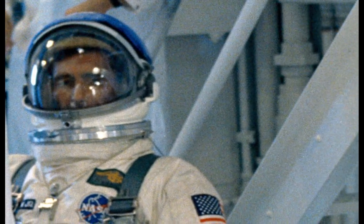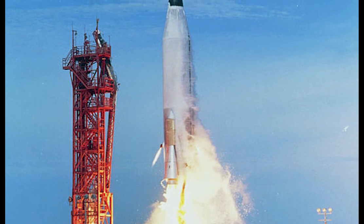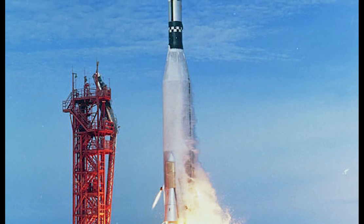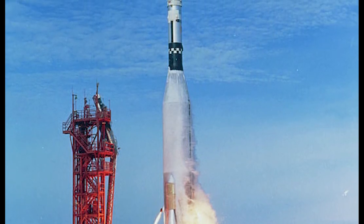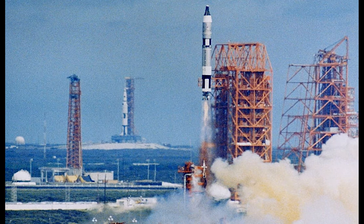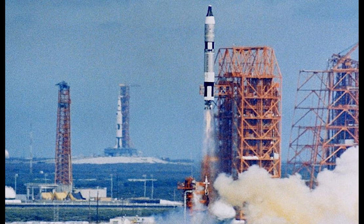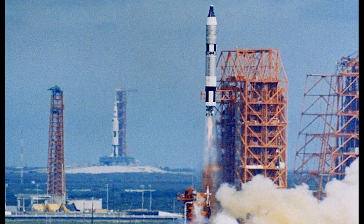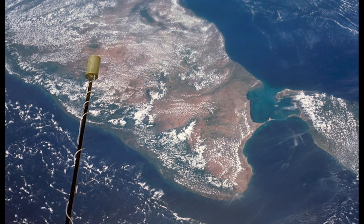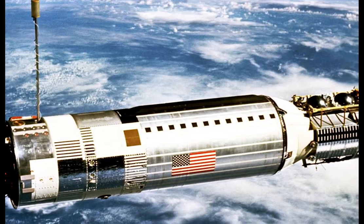Scheduled to launch at 10:42 a.m. Eastern Daylight Time, the astronauts suited up for their departure. Prior to their launch, NASA launched an unmanned rocket called Agena, capable of reaching orbit, which was used as a target vehicle for Conrad and Gordon to rendezvous and dock with. Then, nearly two hours after the launch of Agena, at 10:42 a.m. Eastern Daylight Time on September 12, 1966, the crew lifted off from Launch Complex 19 at Cape Kennedy. Within minutes the astronauts were in orbit, and less than two hours after launch, the crew had successfully rendezvoused and docked with the Agena target vehicle.